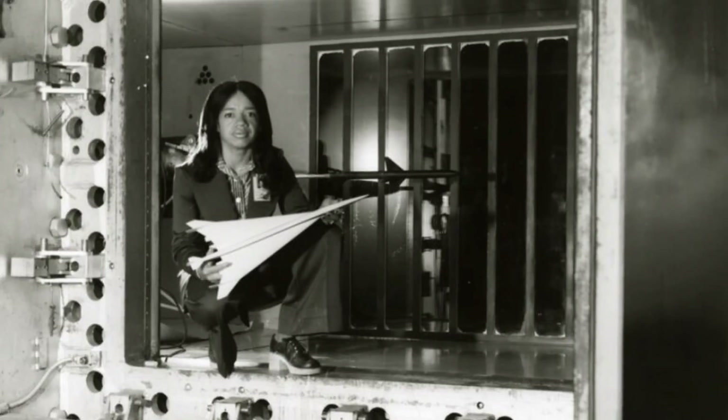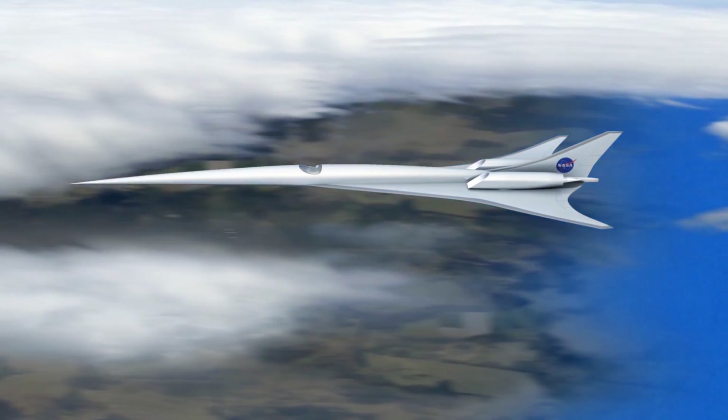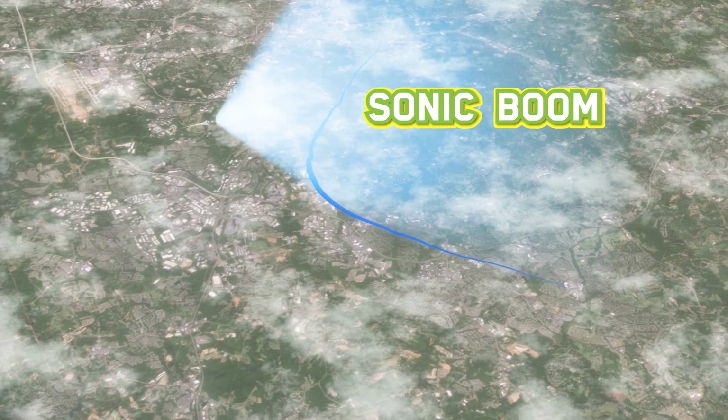My name is Christine Darden, and I worked at NASA Langley Research Center for nearly 40 years. The problem I worked on in my career is that airplanes traveling faster than the speed of sound create a sonic boom that people on the ground can hear. My work was to try to see if we could reduce that sonic boom so it would not be a disturbing byproduct of supersonic flight.